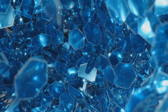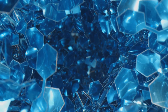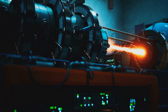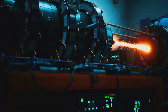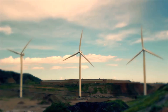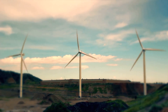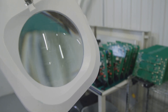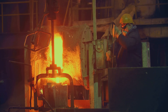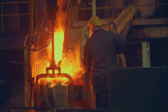The dysprosium atoms substitute for some of the neodymium atoms in the magnet's crystal lattice, fundamentally altering its magnetic anisotropy and making it much harder to demagnetize. Without dysprosium, many high-performance applications simply wouldn't be practical. The motors in electric vehicles would be less powerful and more prone to overheating. The direct-drive generators in large wind turbines wouldn't be as reliable or efficient, especially in warmer climates. It's the ultimate support player, working behind the scenes to ensure the star of the show can perform at its peak, no matter how hot it gets.